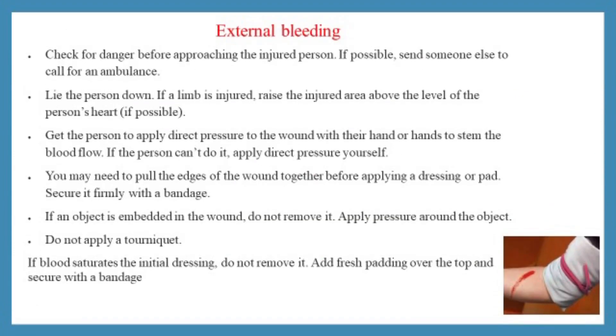First aid for external bleeding: check for danger before approaching the injured person. Lie the person down. If a limb is injured, raise the injured area above the level of the person's heart. Get the person to apply direct pressure to the wound with their hands to stem the blood flow. If an object is embedded in the wound, do not remove it — apply pressure around the object. Do not apply a tourniquet.